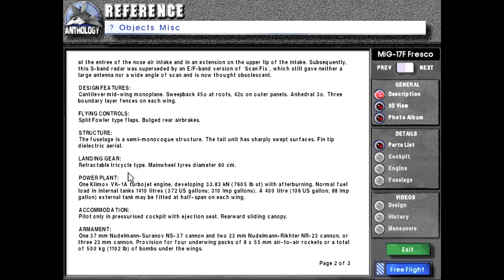Landing gear: retractable tricycle type, main wheel tires diameter 60 centimeters. Power plant: one Klimov VK-1A turbojet engine developing 33.83 kilonewtons or 7,605 pounds force with afterburning. Normal fuel load in internal tanks: 1,410 liters or 372 US gallons or 310 imperial gallons. A 400-liter or 160 US gallon or 88 imperial gallon external tank may be fitted at half span on each wing.